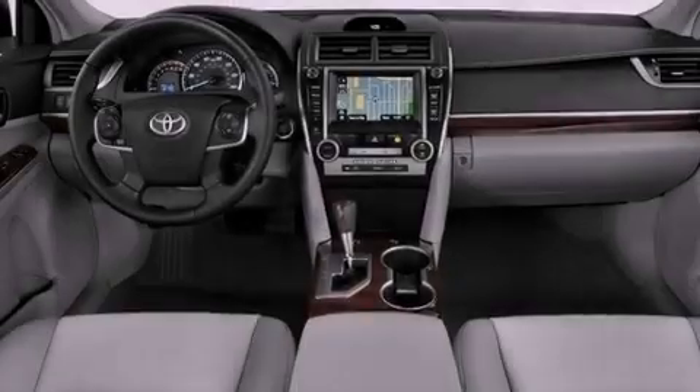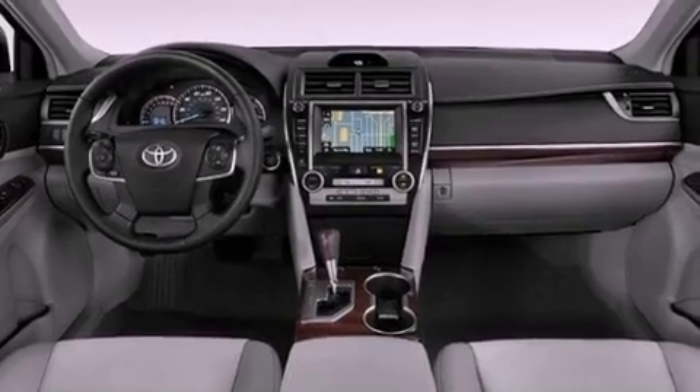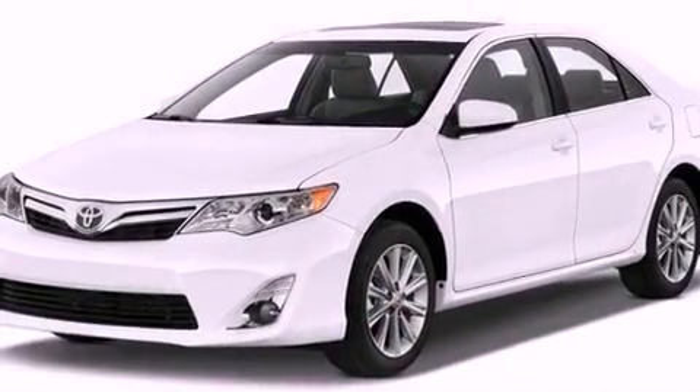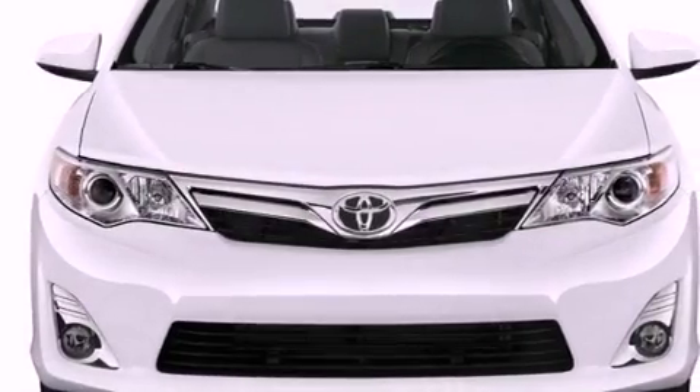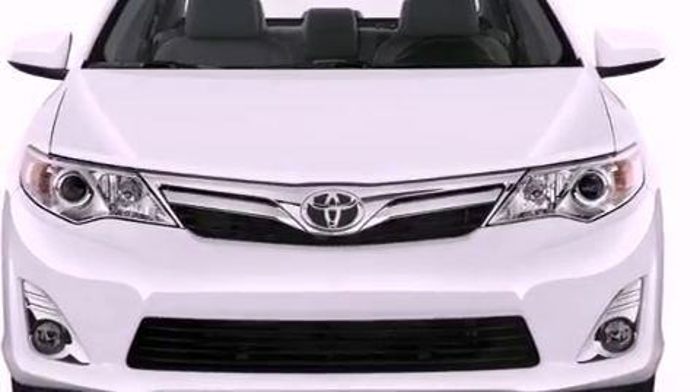Its top features include a rear-view camera, traction control and stability control systems, an iPod-ready stereo system so you can take your music with you, XM satellite radio, aluminum wheels and a tire pressure monitoring system.